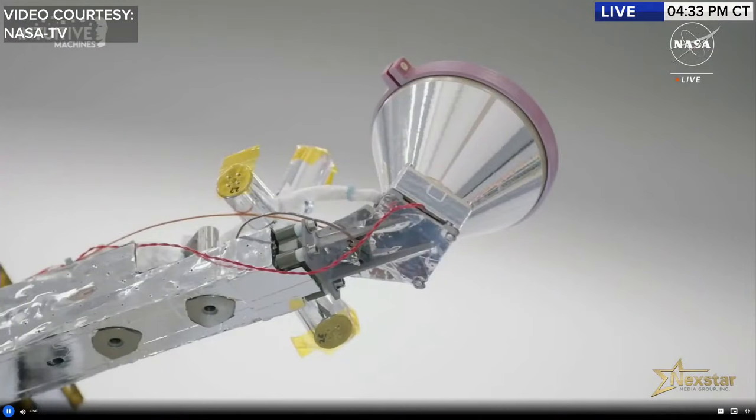On IM-1 there is a variety of unique commercial payloads — a good snapshot of out-of-the-box thinking about what the moon can offer. Beyond just creating the capability to land safely, the challenge was to find innovative ideas that add value on Earth and in spaceflight.